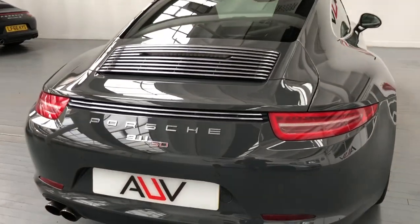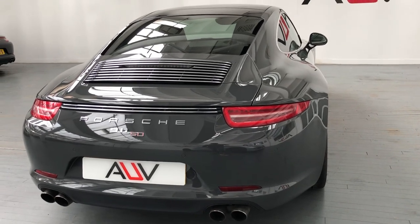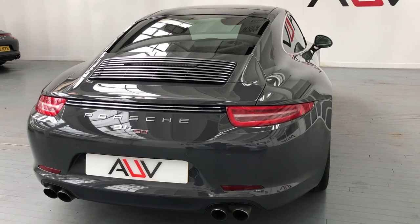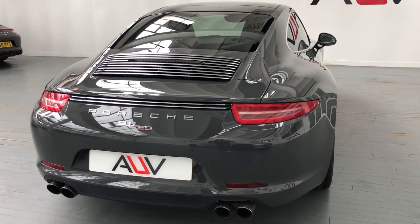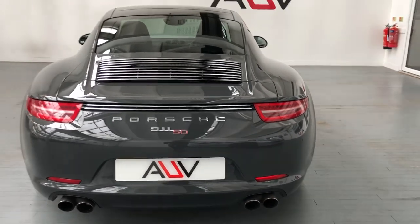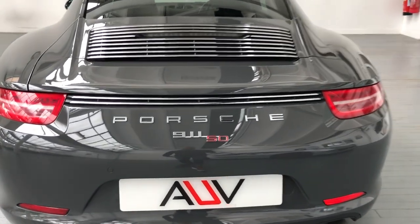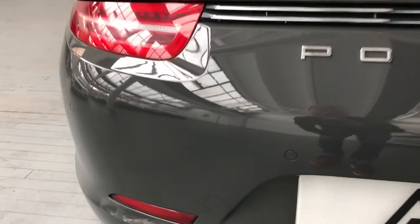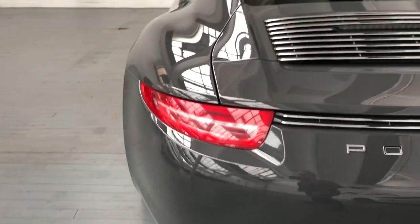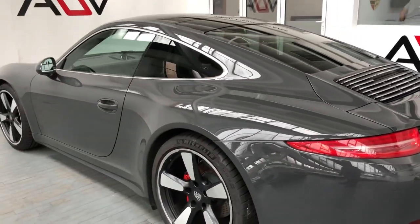Moving around the back, you start to see that sort of traditional look with the air vents on the back. Just above the Porsche badge you can see quite an old-school, traditional design — that's the theme they wanted with this car, a bit of a hybrid of old and new, and it does look the part. You've got your front and rear parking sensors, and the exhaust pipes — you do get sports exhaust on most of these.